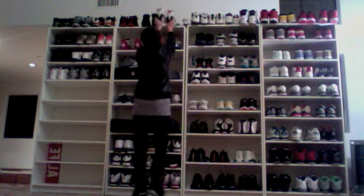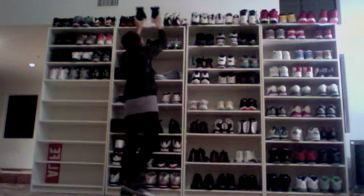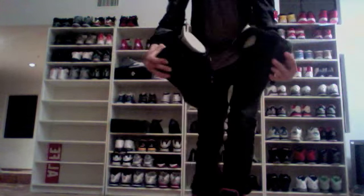Here's another Jordan I got when I was in New York when they first came out — the 20s. These are the East Coast 20s. And the Countdown Pack 20s, which are deadstock along with the threes from the pack.